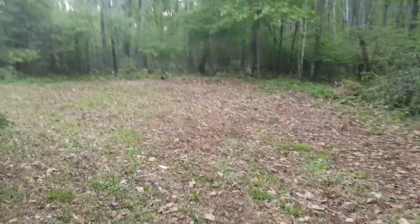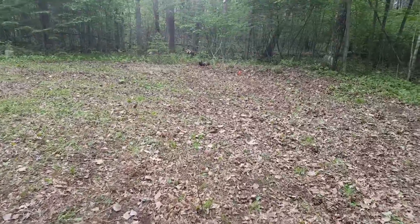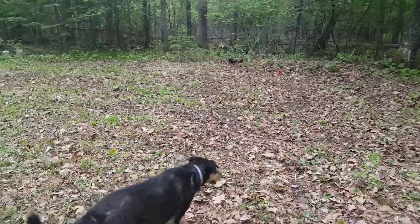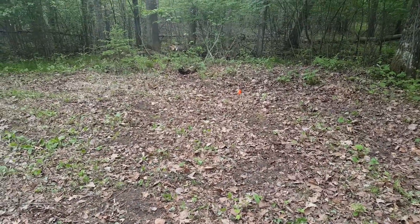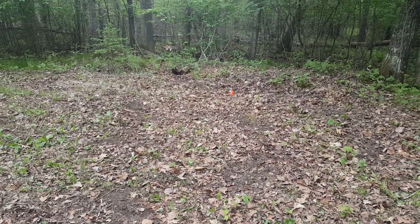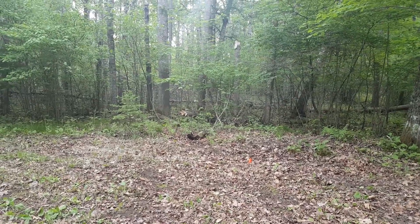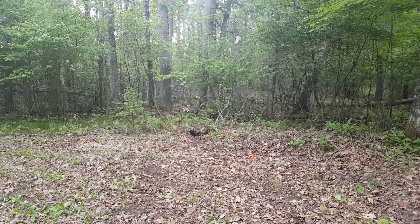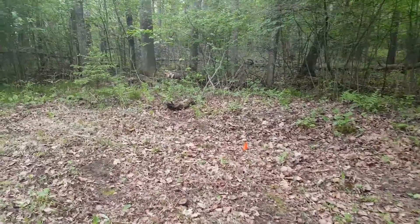That flag over there is still marking the center of the easement, so the easement goes 15 feet either side of that flag. When we're done with the camping trip, we're going to park the camper right here on the easement since we're not blocking anybody's access back to the state land. There is an easement that continues back to the state land.